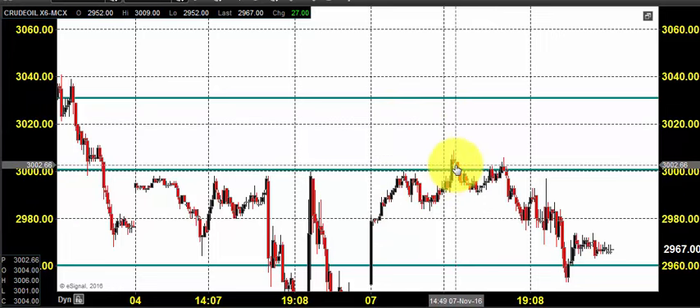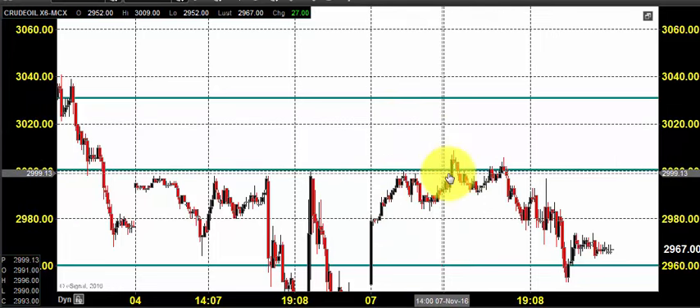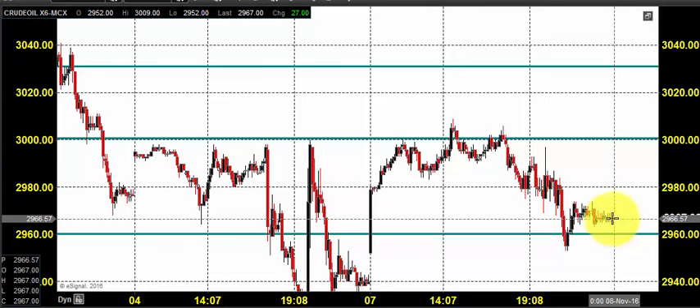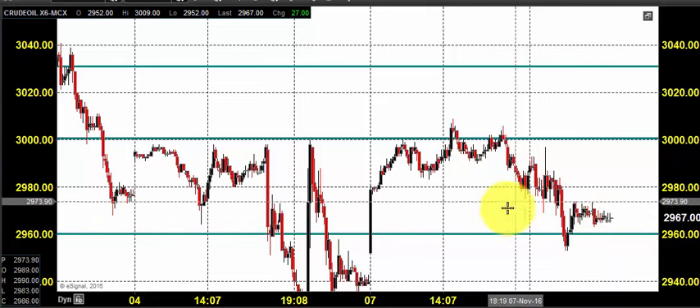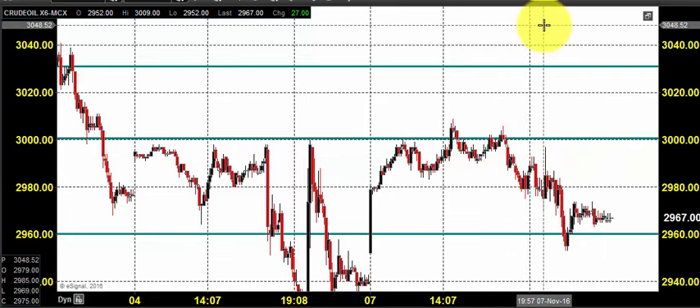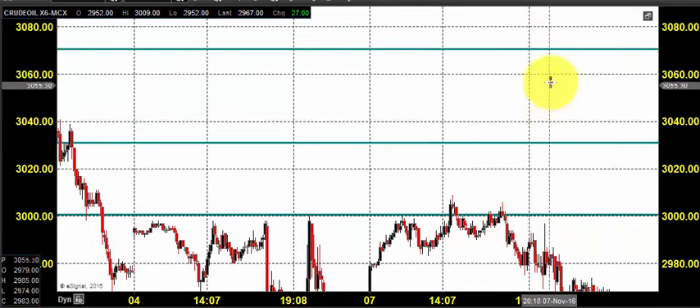Right after the price opening, the price went up till 3000. You could see on various occasions the price found resistance around 3000, and it continued its selling to reach 2960 and close near 2967. So it maintained its downturn, but it didn't pull up as per our expectation to the level of 3060.